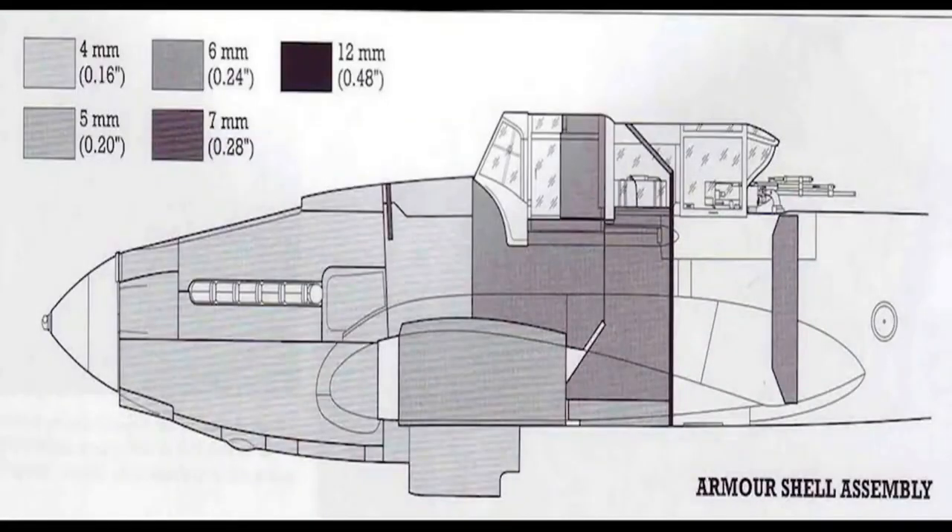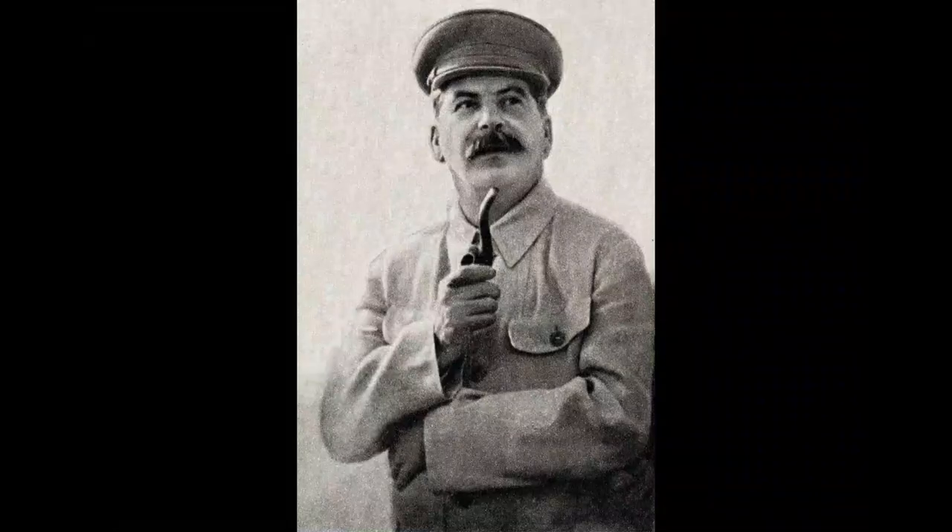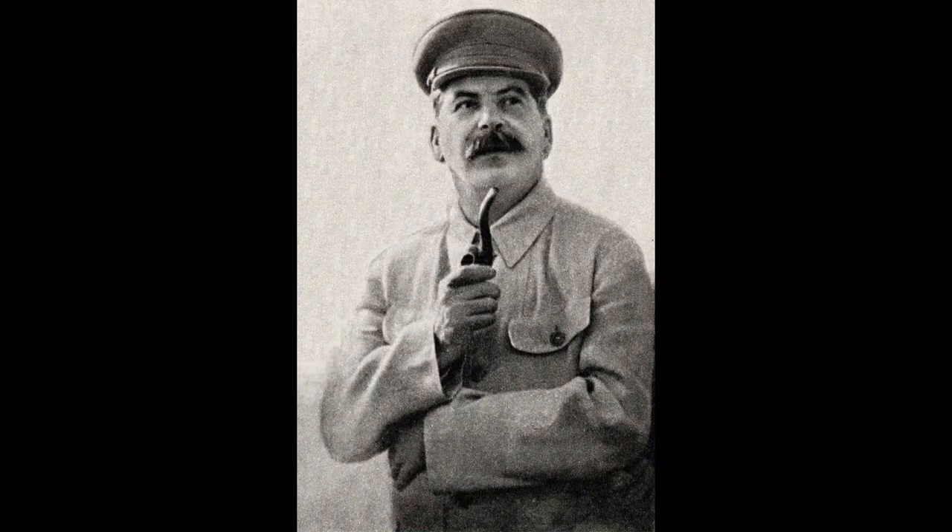Ilyushin's design focused on replacing the heavy and challenging-to-work-with armor plates with an entire fuselage constructed from pure steel armor, forming an integral part of the airframe load-bearing scheme. Stalin wholeheartedly supported Ilyushin's vision, and the project advanced without any competition.